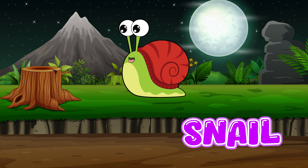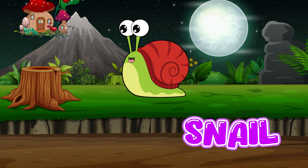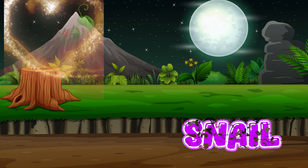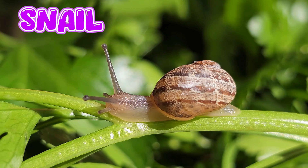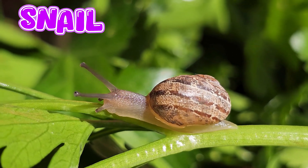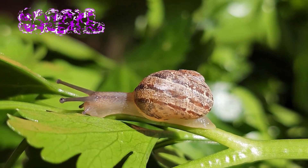Snail. Snails are famous for being slow. They slide on a trail of slimy mucus that helps them move. Snail moms lay tiny eggs in the soil. Baby snails are born with a soft shell that gets harder as they grow.